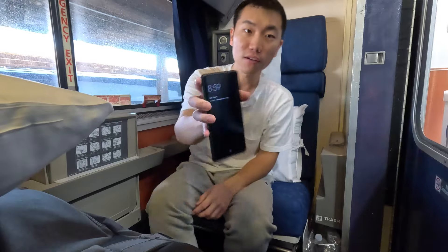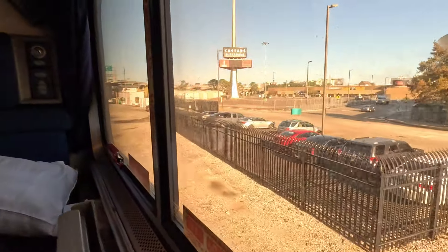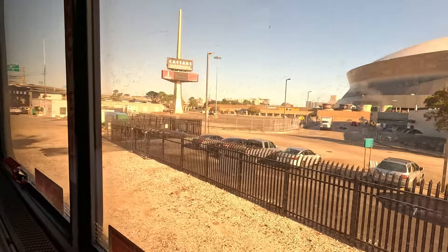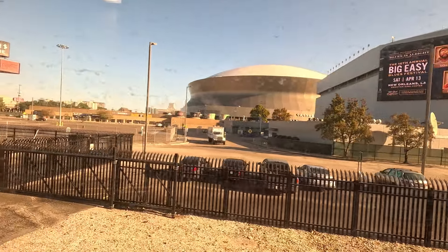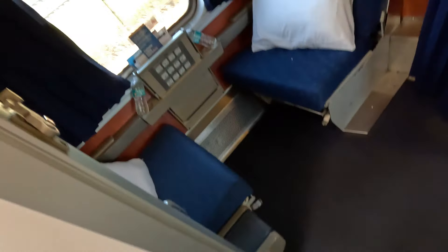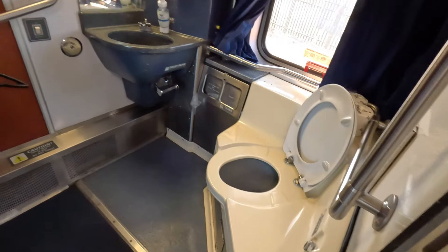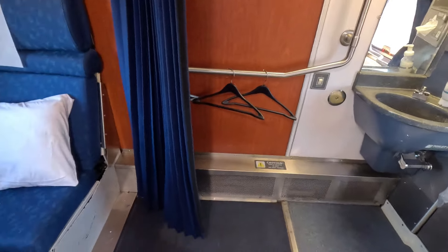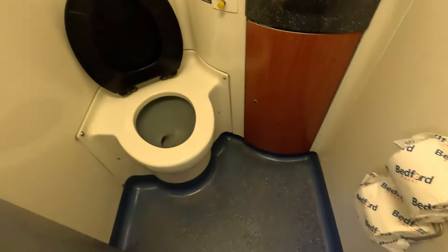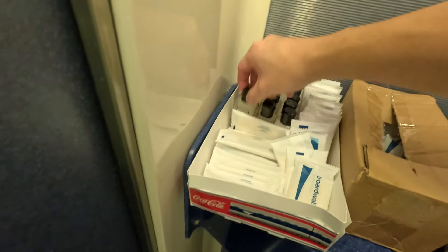Soon the train started moving, a whole minute early. With one final look at the city of New Orleans, I was once again on my way to see part of the country I've never seen before. Shortly after, the attendant let me know that the shower is downstairs, where I found another vacant room. This is the accessible bedroom, which only has a sink and a toilet, unlike the Viewliner model I saw on the way. And this would be the shared restroom in the hallway for our car. And finally, the shower with some amenities.